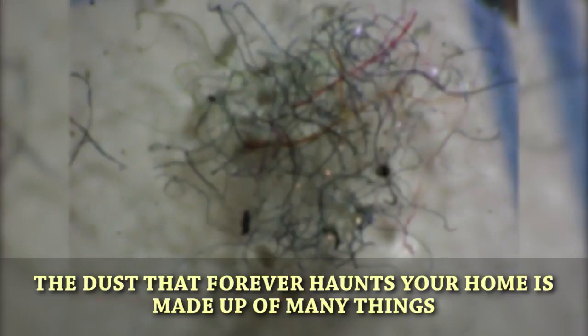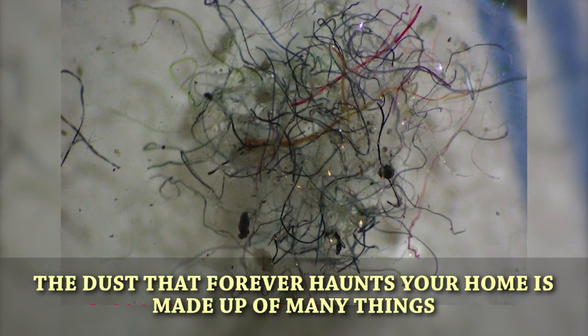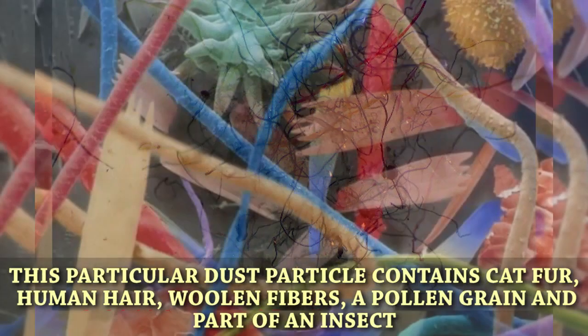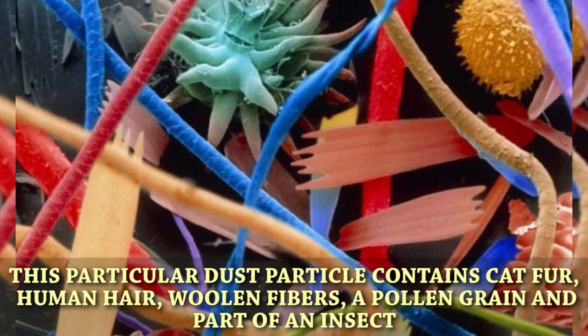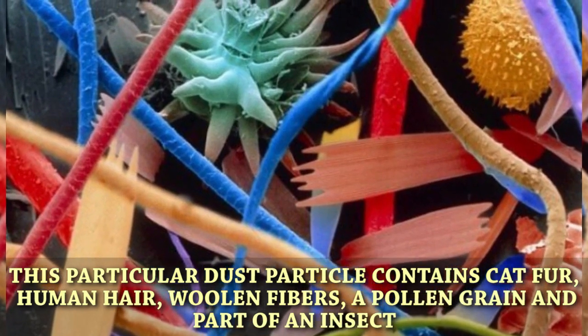Household dust. The dust that forever haunts your home is made up of many things. This particular dust particle contains cat fur, human hair, woolen fibers, a pollen grain, and part of an insect.